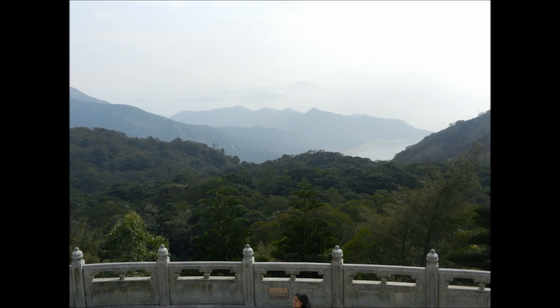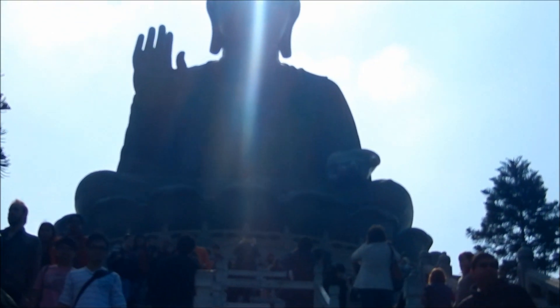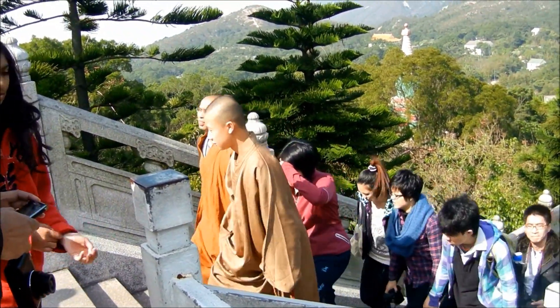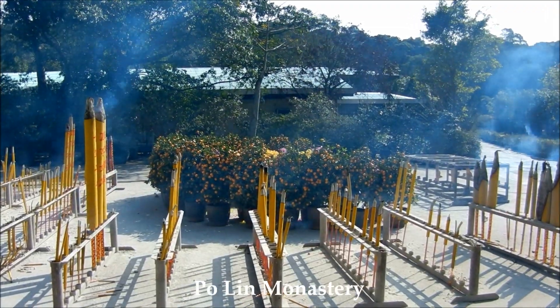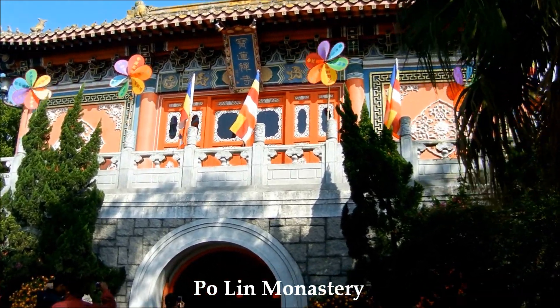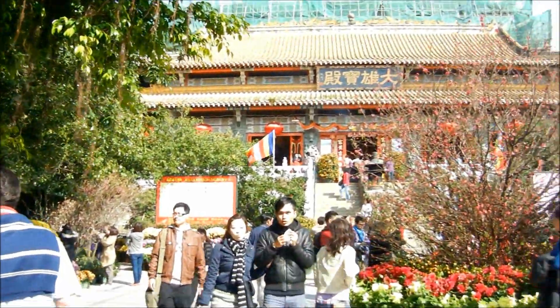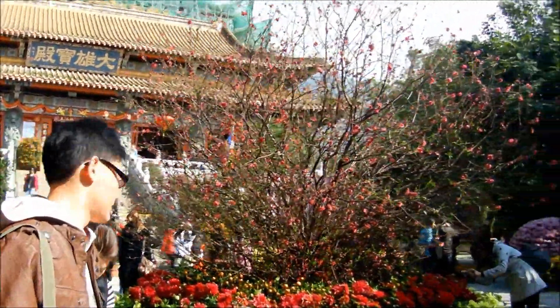It will cost you extra to walk up inside the Buddha to the top viewing platform, but the views are not really that different from the platform below. Note that you cannot take photos when you're inside the Buddha. Below the Buddha is the Po Lin Monastery. It's incredibly beautiful, and you will see quite a few monks as you look around. You can even have a vegetarian lunch there for a small fee — the same food as the monks eat. There are certain areas there as well which you are not allowed to take photos in.